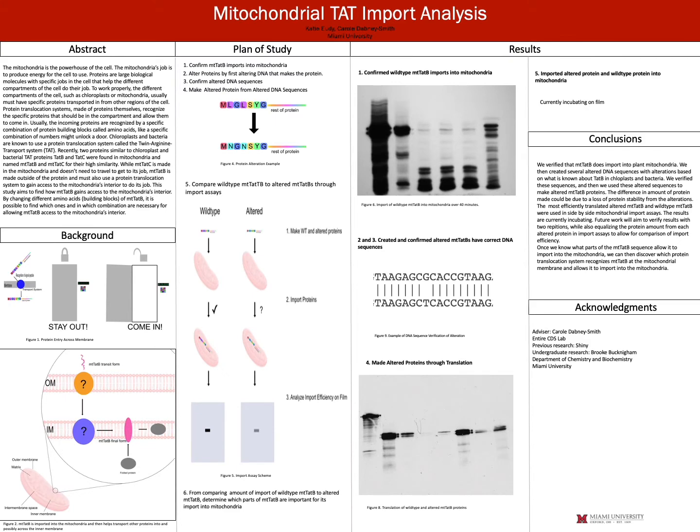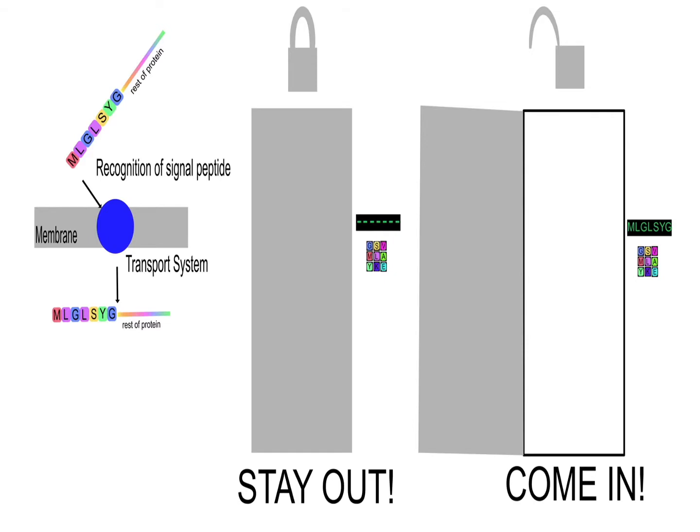We work with plants, and I specifically work with mitochondria, which is like the powerhouse of the cell. It makes all the energy for the cell, for the organism, such as us or such as for plants. The mitochondria is only a compartment in the cell. There are other compartments, such as a chloroplast, which helps gather energy from sunlight in plants.